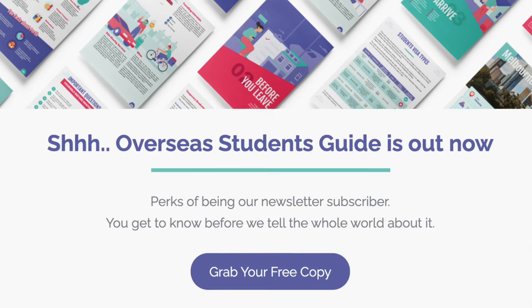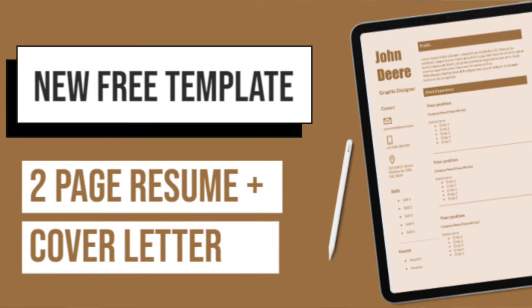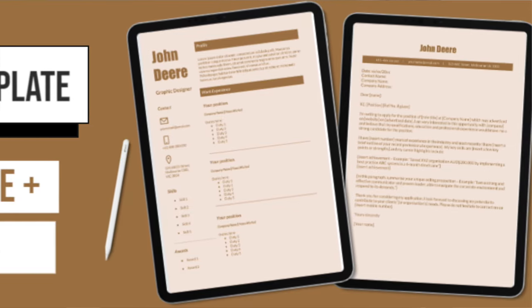Another benefit of signing up is that you will get access to some things early and some freebies as well. We do send free resume and cover letter templates that are only available for our email newsletter subscribers. So instead of just sharing the PDF with your friends, I highly recommend you share the link so they can sign up themselves and keep updated with what's happening in international education in Australia.